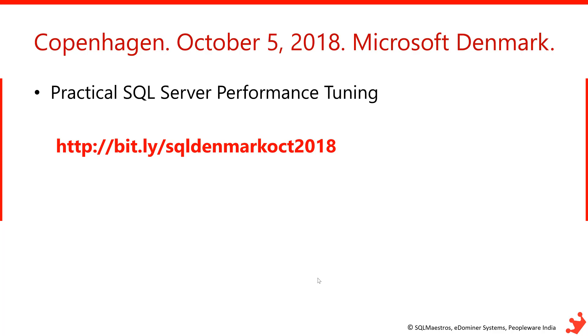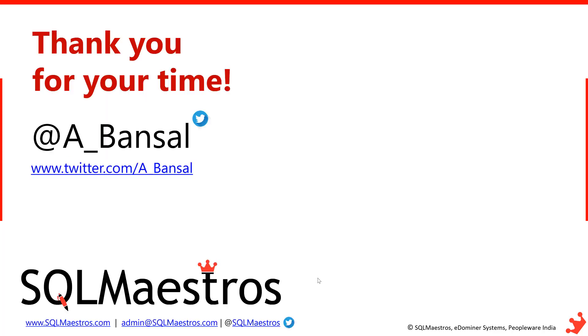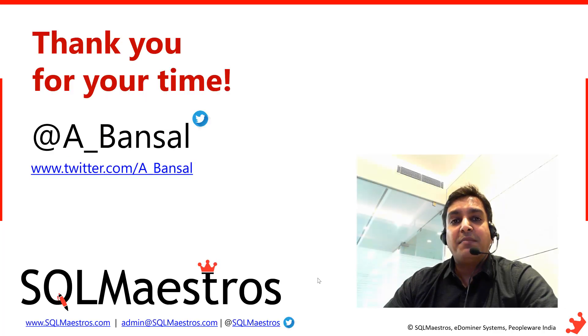The pre-con — the full-day class — is on October 5th: Practical SQL Server Performance Tuning. That bit.ly link has all the details. And even if you're not joining me for the pre-con, please join us for the SQL Saturday event on Saturday, October 6th — that's absolutely free for the community. Thank you very much for your time and I look forward to meeting and interacting with you. Have a great day.